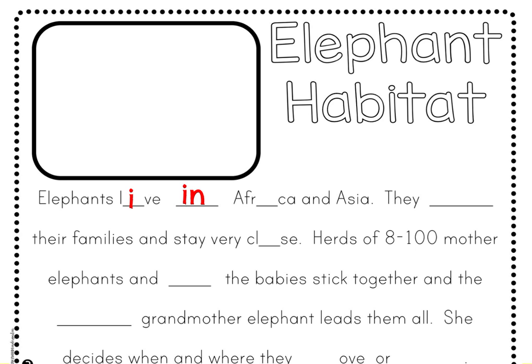Elephants live in Africa and Asia. You have three fill-ins for that first sentence. Fill in 'live' — L-I-V-E. Then 'in' — I-N. And another I in the middle of the word Africa. Elephants live in Africa and Asia.